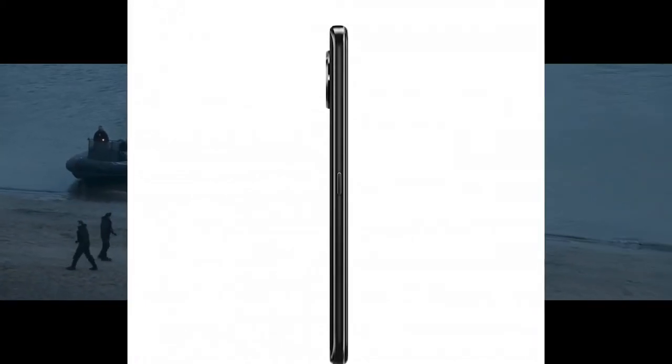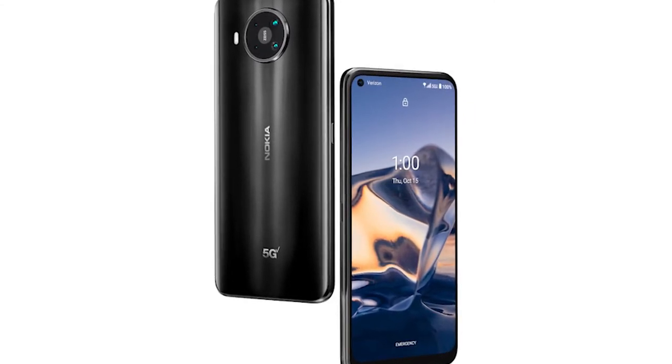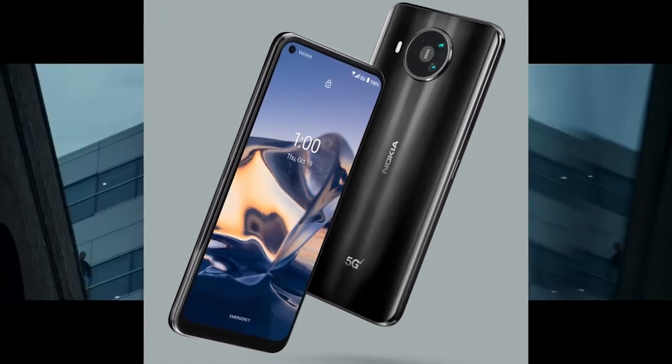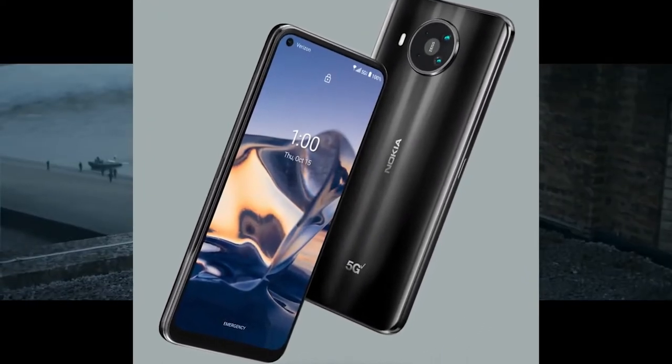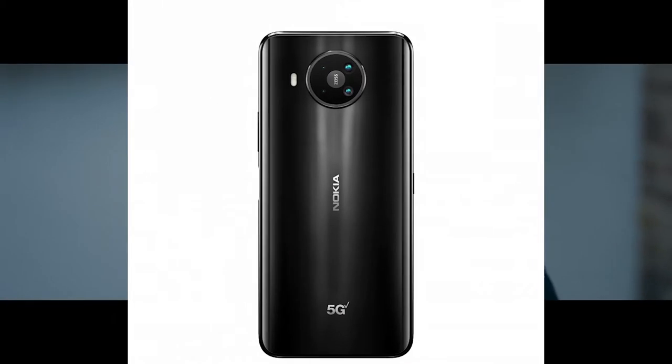As you can see, these are the Nokia 8 V 5G UW images. The camera setup includes a 64-megapixel primary shooter, alongside a 12-megapixel ultrawide snapper and two 2-megapixel sensors for macro shots and depth data. The Snapdragon 765 chipset is paired with 6GB of RAM and 64GB of storage — no 128GB option like the regular 8.3 sold in other markets.